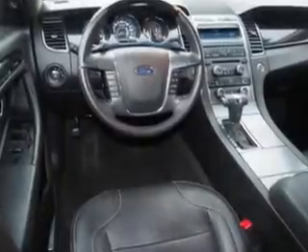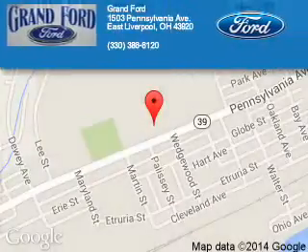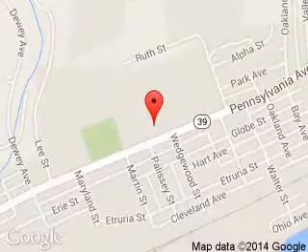Great quality at a great price. Call or click to contact us today. Grant Ford is dedicated to doing everything possible to ensure that the experience you have selecting your next vehicle is a pleasant one. We are located at 1503 Pennsylvania Avenue, East Liverpool, Ohio, 43920.